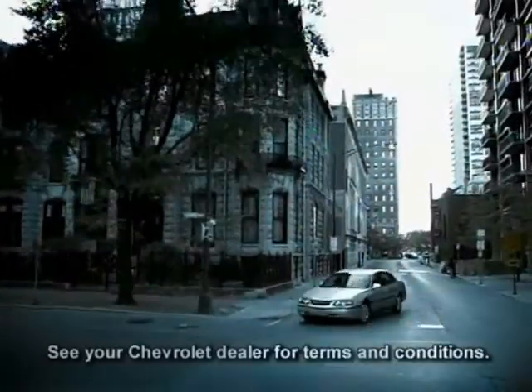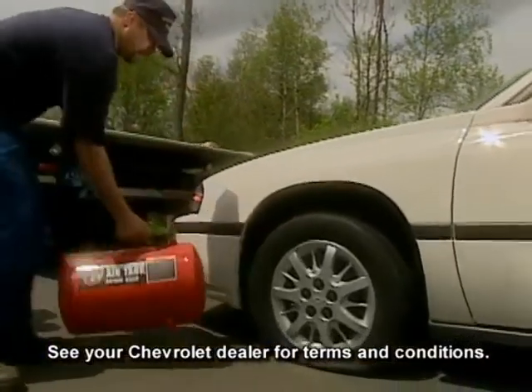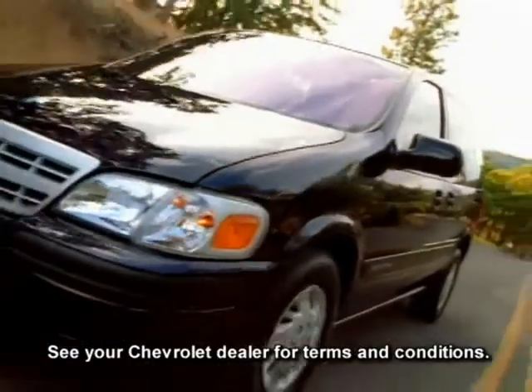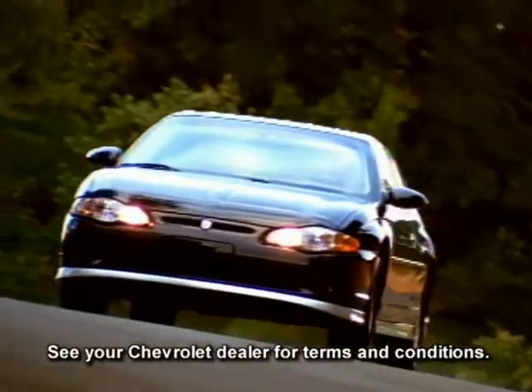Chevrolet's new vehicle limited warranty covers the complete vehicle for 3 years or 36,000 miles. There is no charge for most warranty repairs including tires, towing to your nearest Chevrolet dealership, cosmetic corrosion resulting from defects, and repairs made to correct any vehicle defect. Rust-through corrosion is covered for 6 years or 100,000 miles.